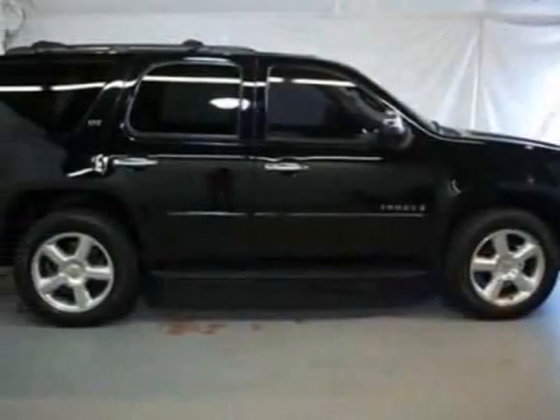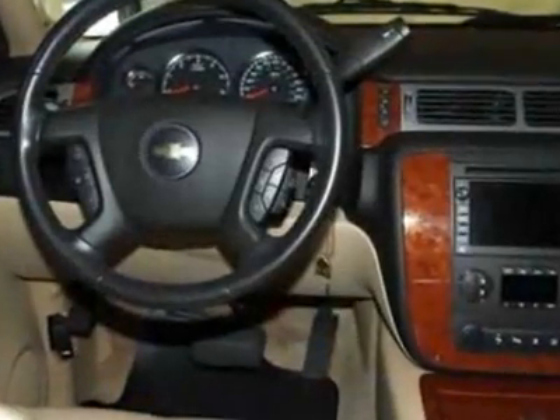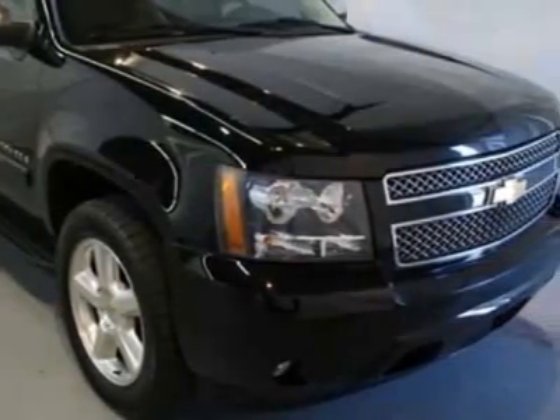Come take a look at the certified pre-owned 2008 Chevrolet Tahoe. Carfax has certified this Tahoe as having one owner. This Tahoe has just under 65,500 miles.